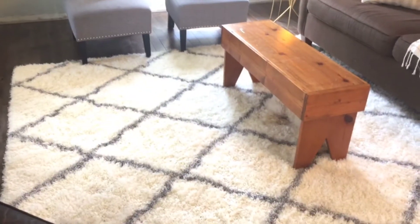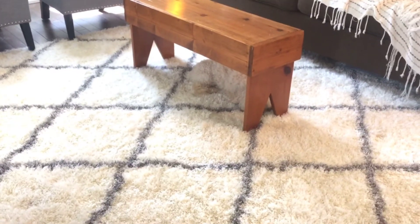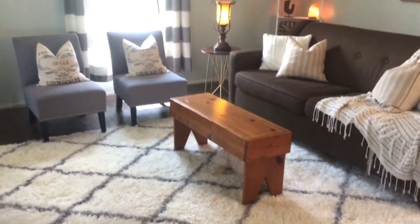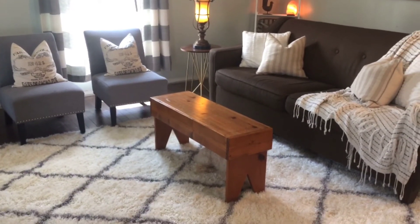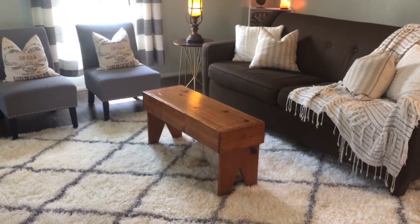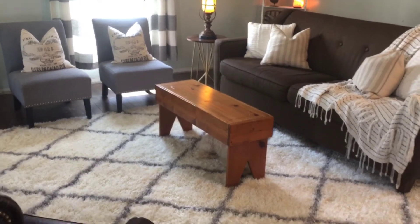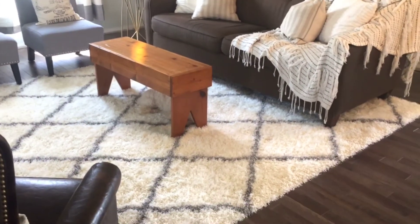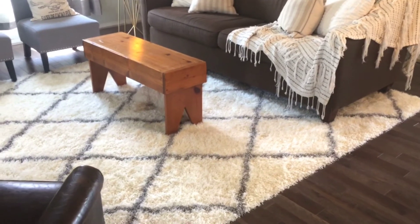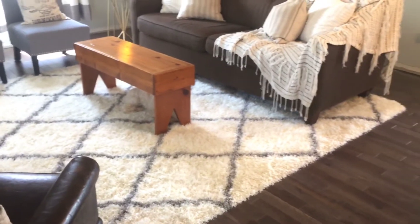And my rug, I got this from Target — I love it. Oh, there's my dog underneath! He's hiding underneath my stool — little Bonbon. I'm using that stool as a coffee table because I just wanted something small and I love it. It's a super cute country, primitive kind of bench and I'm just using it as my coffee table. The carpet I got from Target and it was an online return item, so I got it on clearance and I'm super happy with how it turned out. It's really pretty.